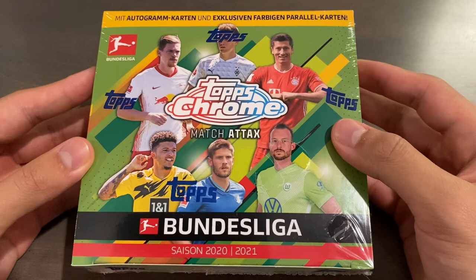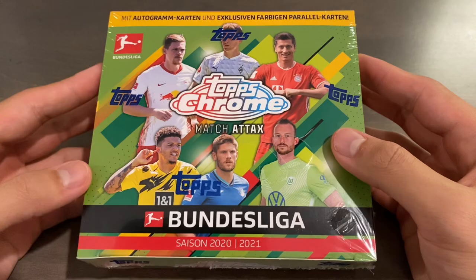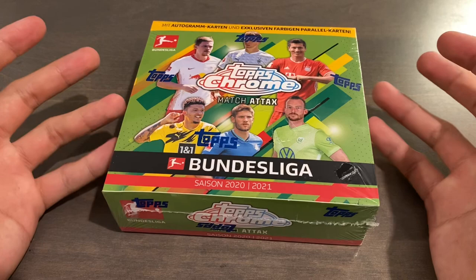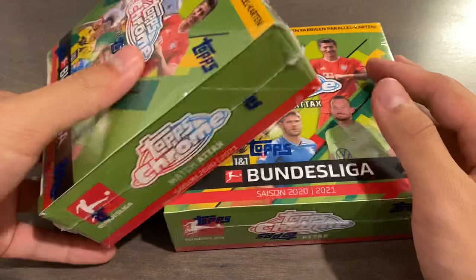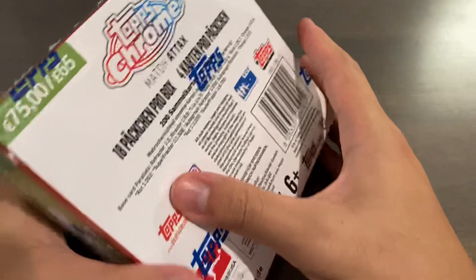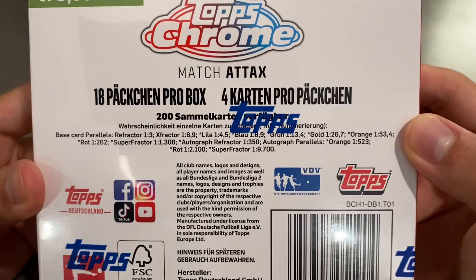This is sort of a throwback to earlier this year. This is a Hobby Box of 2020-21 Topps Chrome Match Attacks Bundesliga, basically a shortened Topps Match Attacks Bundesliga set in the Chrome variation. I did open one of these boxes back in April or May. I got one from Topps Germany, and the prices haven't risen at all, so I was able to purchase two for $110 through someone on Discord — no fees, no tax — so it's $55 a Hobby Box. For the current market, it's a really good price because soccer boxes are rising in value.